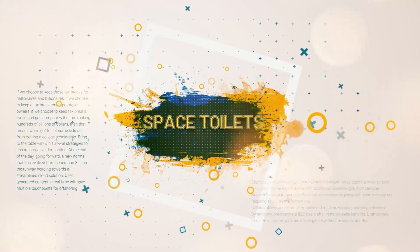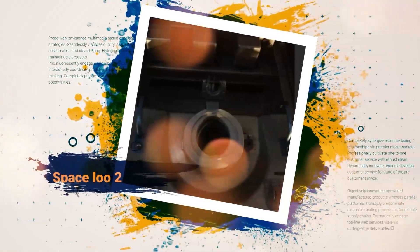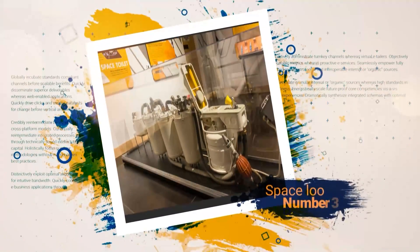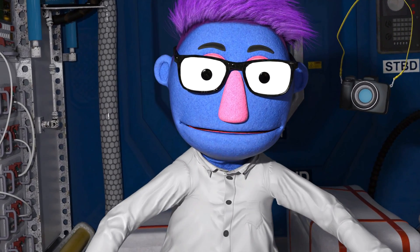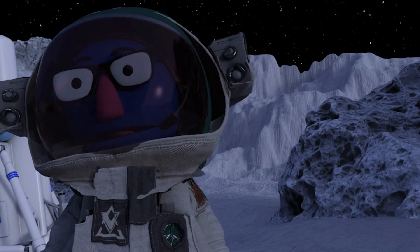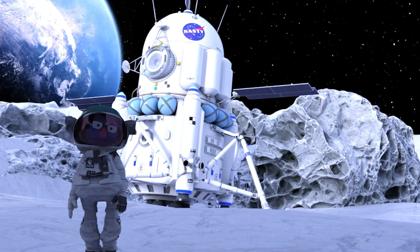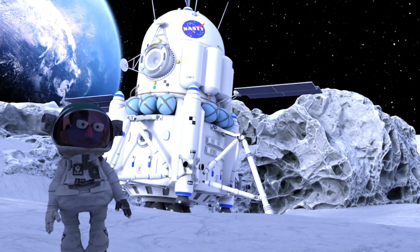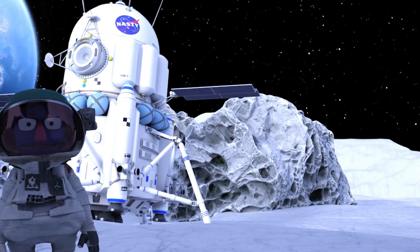Here's some nice pictures of some space toilets. Going to the lavatory is easy when you're on a space station, but if you're on the moon, it's a different story. The moon's gravity is one-sixth of Earth's, so poo and pee will drop to the ground, very slowly.